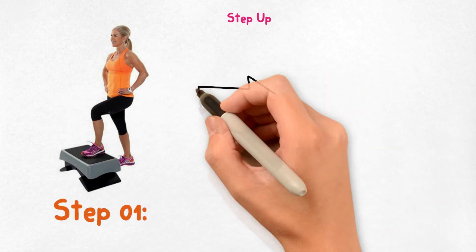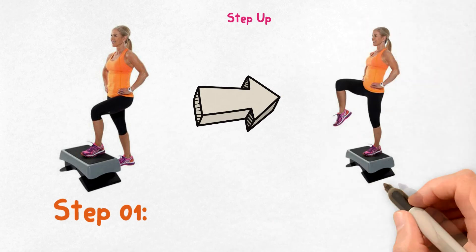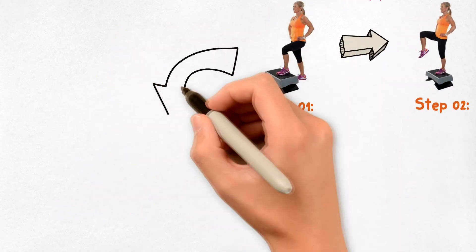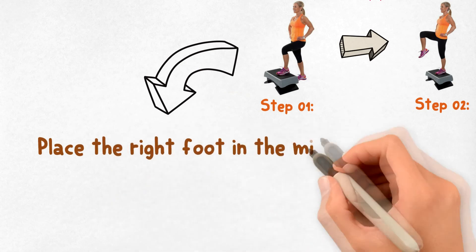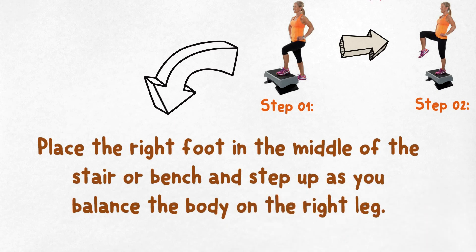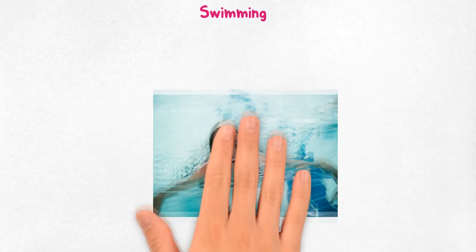Number four: step-up. Step-up is one of the most effective exercises for the thigh muscles. Use either a low-height bench or stairs. Place the right foot in the middle of the stair or bench and step up, balancing the body on the right leg while the left leg helps stabilize the weight. Repeat with the left leg. You can also take support from dumbbells for added resistance.